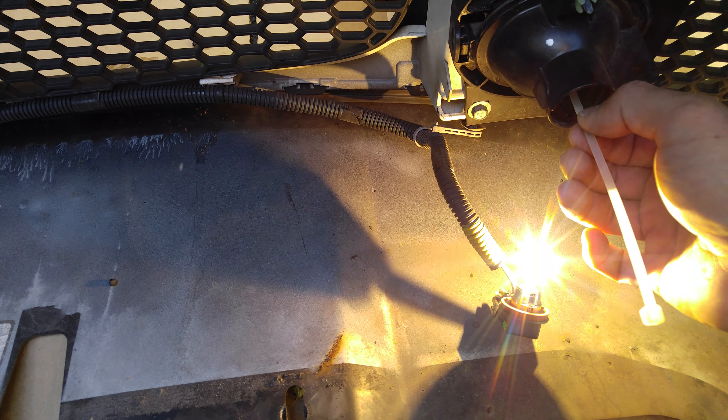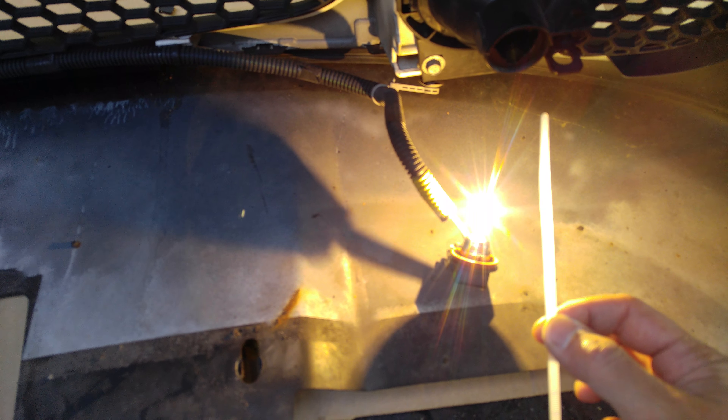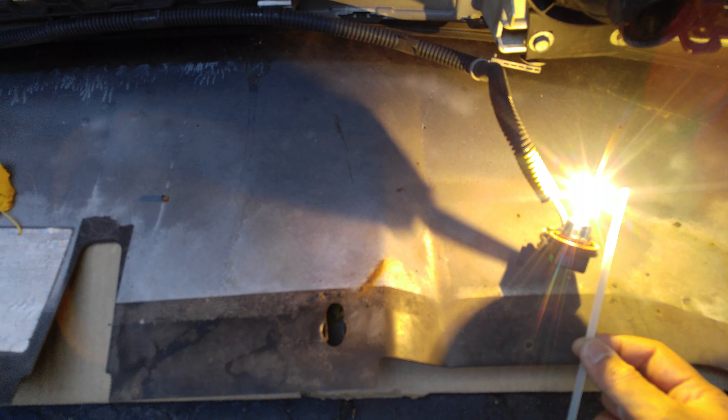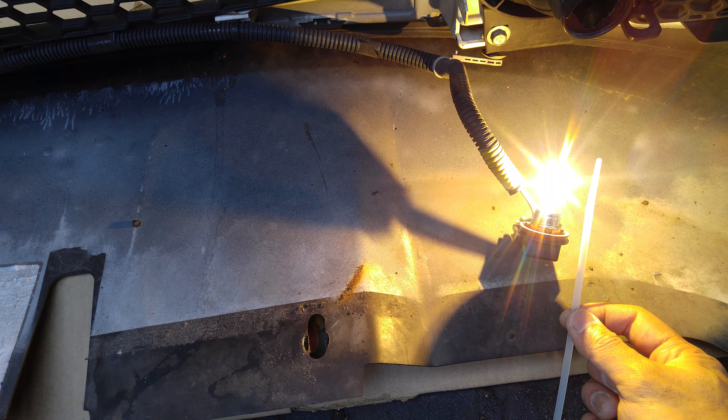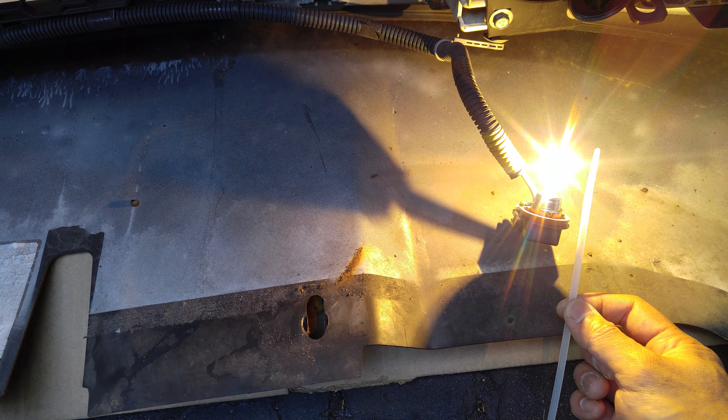This is the depth of the fog light housing. So if you compare that here, if you want to maybe get a brighter one, just know how much space you have.